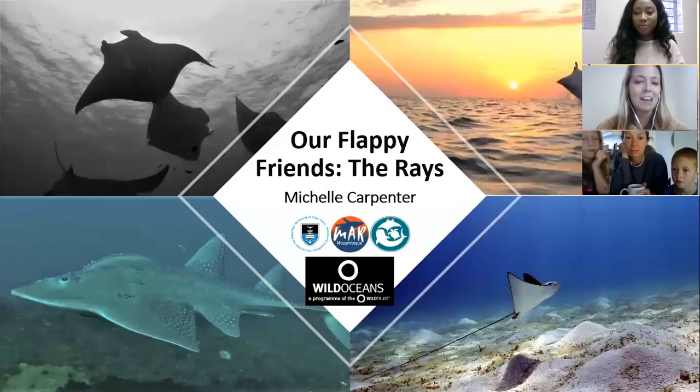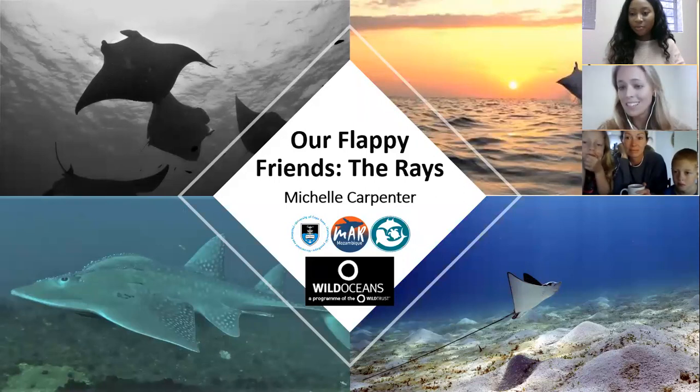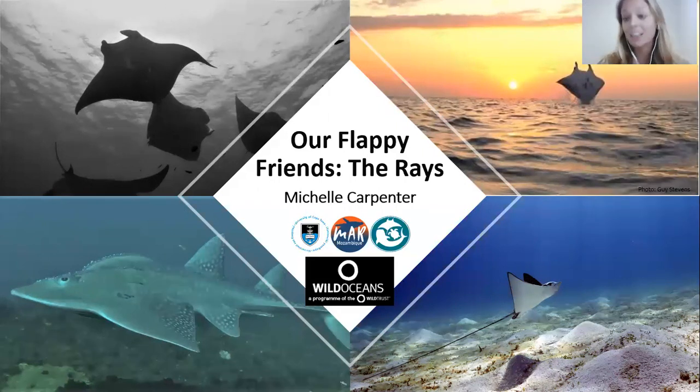Thank you for the introduction, Ruth, and a big thank you to Wild Oceans for inviting me to speak today. My name is Michelle. I'm a master's student at the University of Cape Town, and I study manta rays. Though I am currently specialized in manta rays, I'm very excited to talk about all rays in general, because like sharks, they're all important. They all need our help, and they're just amazing animals.